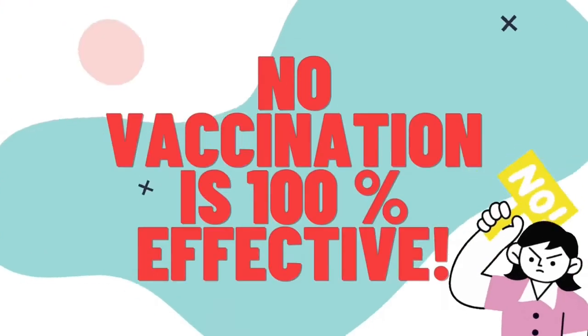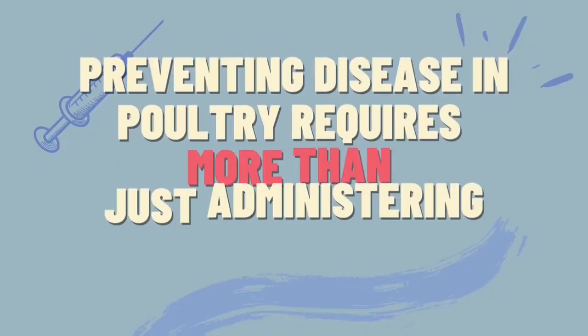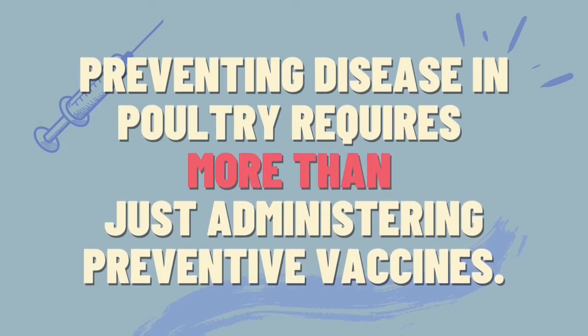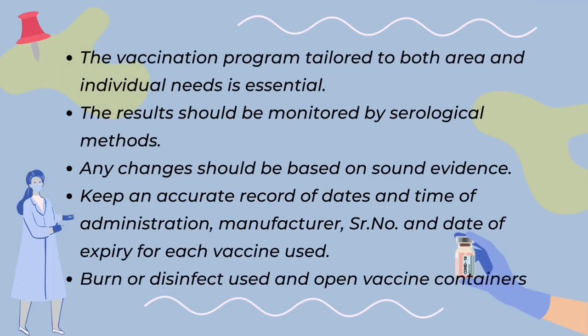However, keep in mind that no vaccination is 100% effective and that preventing disease in poultry requires more than just administering preventive vaccines. A vaccination program tailored to the needs of both the area and the individual is essential, and to guarantee that the method is giving maximum protection, the results should be monitored. This could be done by ELISA testing, or the enzyme-linked immunosorbent assay.